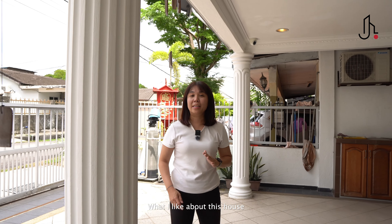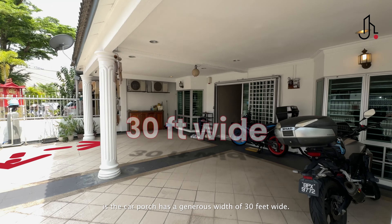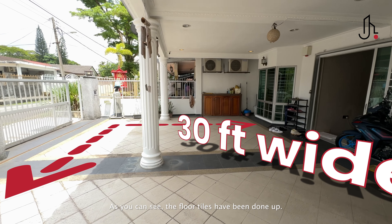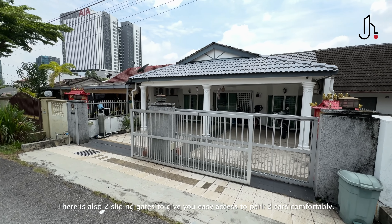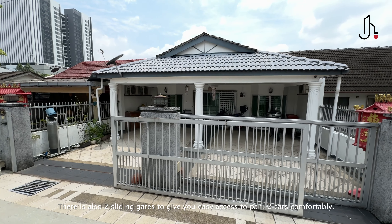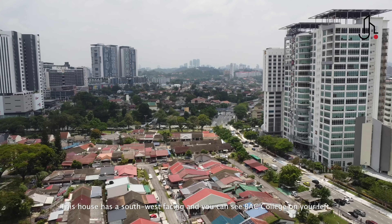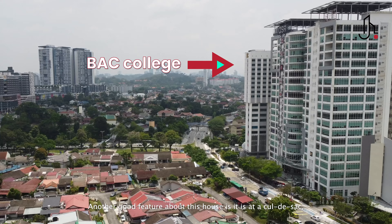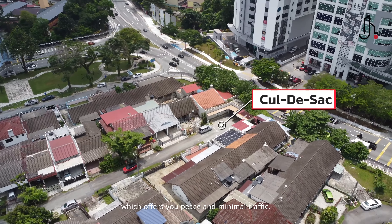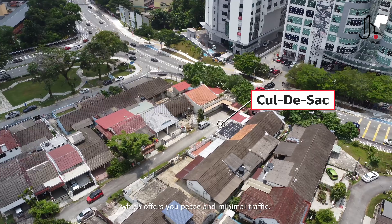What I like about this house is the car porch has a generous width of 30 feet. The floor tiles have been done up, and there are two sliding gates to give you easy access to park two cars comfortably. This house has a southwest facing, and it is also at a cul-de-sac, offering peace and minimal traffic.